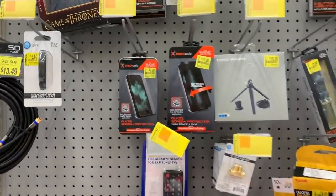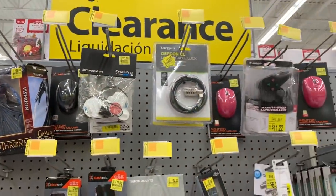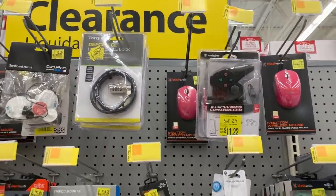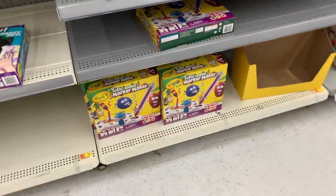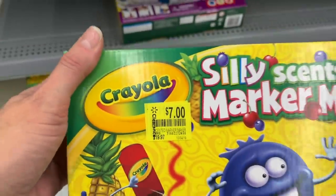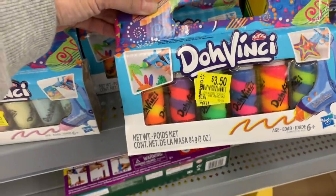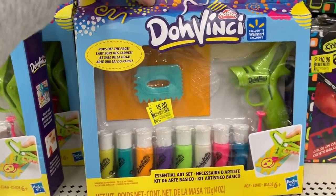It looks like they might have added a few items up here as well. A basic wired controller to use with PS3 for $11.22. I think these Silly Sense marker makers are down from $19.97 — these are just $7. They added the Da Vinci for $3.50. And this is just $5.00 right here, down from $14.94.